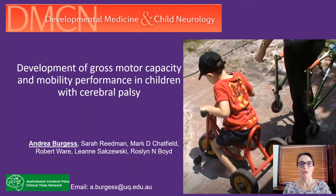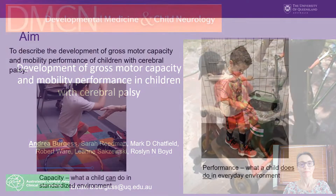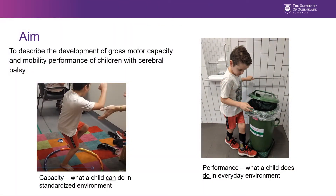Hello, my name is Andrea Burgess. This presentation is a summary of a paper published in Developmental Medicine and Child Neurology regarding the development of gross motor capacity and mobility performance in children with cerebral palsy. Capacity refers to what a child can do in a standardized environment, and performance is what a child does do in their everyday environment.